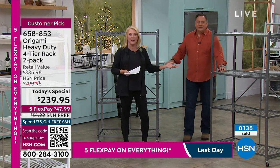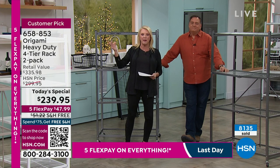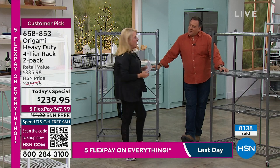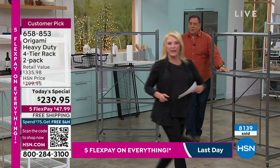We're down to almost nothing in pewter and red — about 200 in pewter and 175 in red — so you definitely want to grab those now. Coming up next is Lou. We're going to do something I think is truly life-changing.